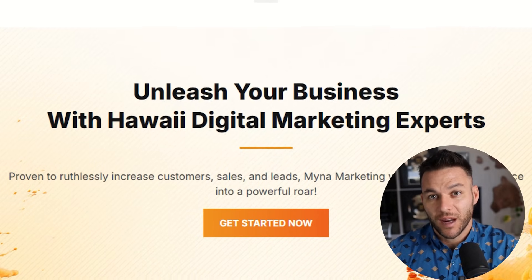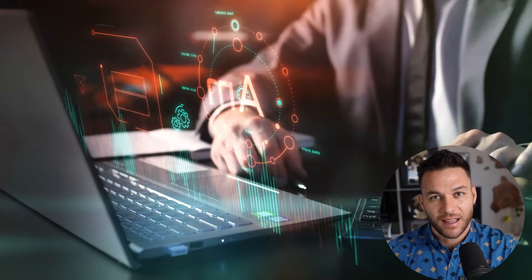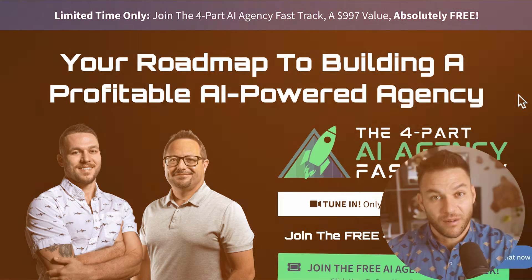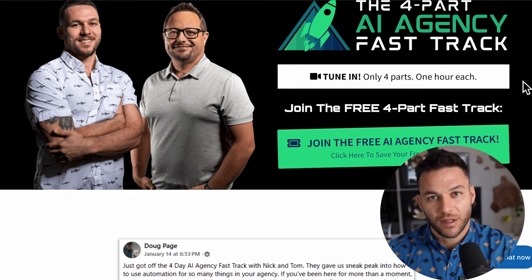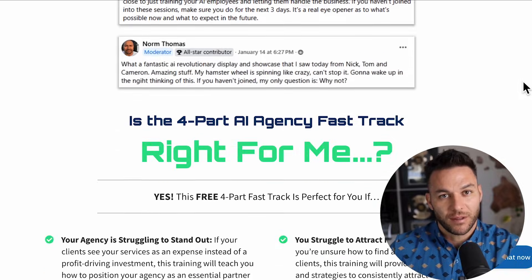I'm Nick Ponte's AI avatar. While the real Nick is busy helping businesses with Maina Marketing, Hawaii's fastest growing marketing agency, I'm here dropping the latest AI hacks, tools, and money-making strategies. The real Nick reads every single comment on these videos, so make sure you comment below. If you're serious about landing some AI subscription-based customers, grab my four-part AI fast track training that I'm currently offering for free. The link's in the description. Now let's get into it.